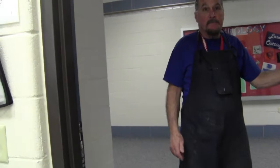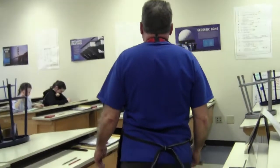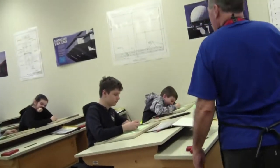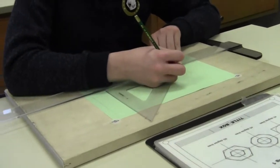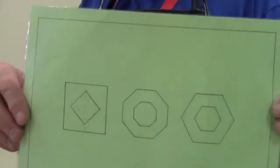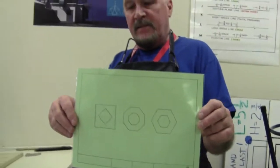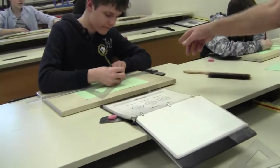Welcome to Emerson Middle School Industrial Technology Department. As you can see, we are working on our drawings. We're doing a geometric drawing here using our T-square and triangles. This is our sixth grade two-and-a-half weeks of drafting, where students are using a 45-degree triangle and a T-square.